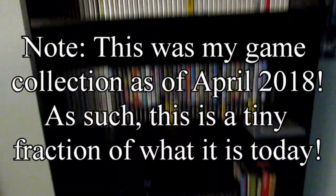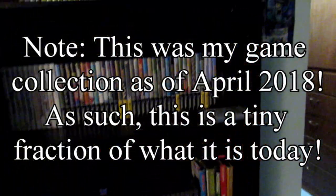Hey guys, MulticlassGamer here, and this is my video game collection. Well, most of it. I'll show you some others here in a moment.